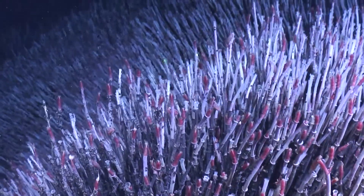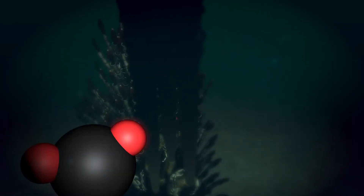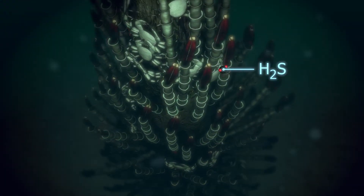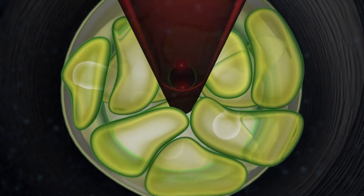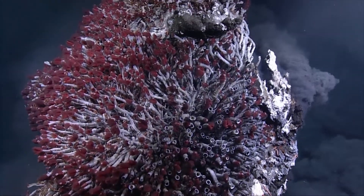Giant tube worms are large worms that can be up to two metres in length. They have no mouth and no digestive system — the only way they can exchange anything with the outside world is through their gills. They survive through a symbiotic relationship with bacteria, uptaking this bacteria into an internal organ called the trophosome, which houses all these bacteria. They have red bushy plumes at the anterior portion of their body, and they uptake dissolved gases toxic to us — hydrogen sulfide, carbon dioxide, and oxygen — which feeds the internal bacteria that provide the sole nutrition for the tube worms.